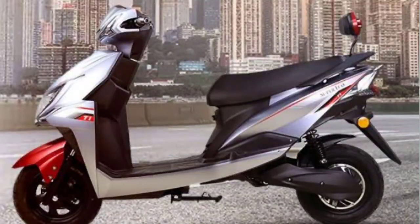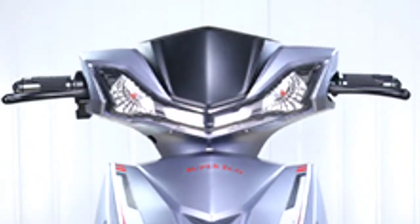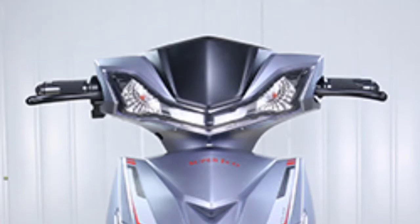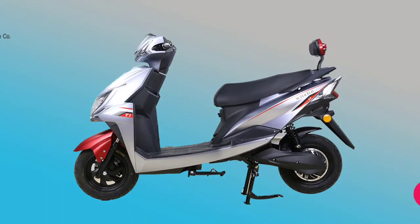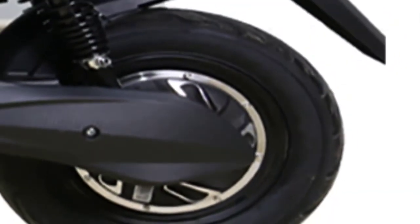Let's talk about design and specification. The Super Eco T1 Electric Scooter features an attractive, stylish body with LED headlights, DRLs (Daytime Running Lights), handlebar-mounted LED turn indicator lights, and eye-catching color options. It is equipped with alloy wheels fitted with tubeless tires, telescopic suspension at the front, and coil suspension at the rear. Braking is handled by a disc brake at the front and a drum brake at the rear, along with a regenerative braking system.